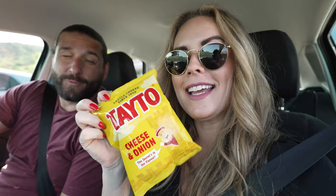Every road trip needs snacks! We stopped by a local grocer and got some really cool ones — Kinder chocolate, which is exciting, and some Irish chips. Those flavors really stick with you. We've got a bunch of little snacks and we're good to go.